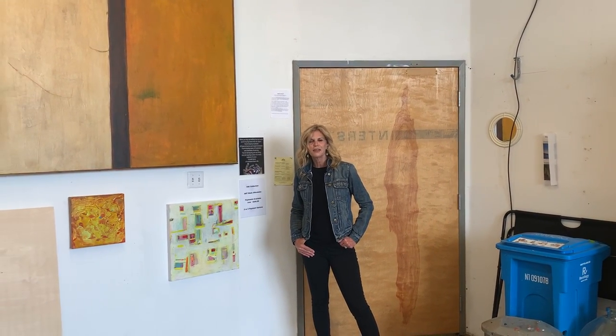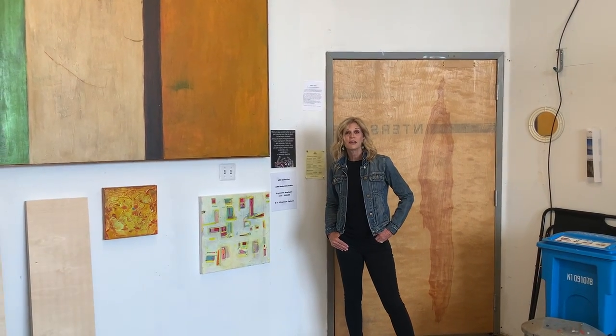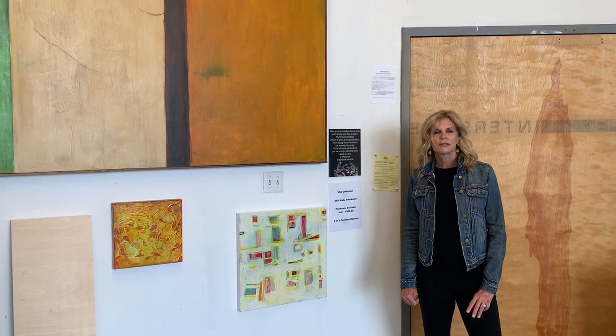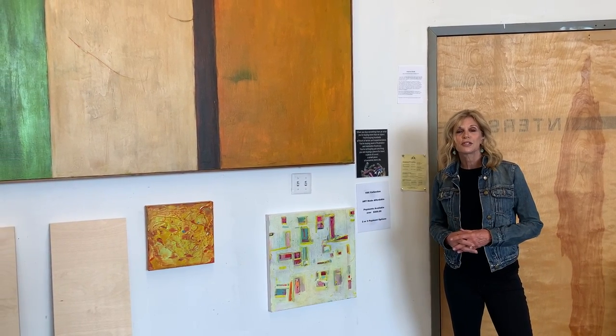Hello, I'm Valerie Scott. My brand name is VSC Collection, and I'm also known as that. Here I am in my wonderful studio at Yosemite Place, located at 1775 Yosemite Avenue in the Bayview area of San Francisco, and I'm in Studio 290.